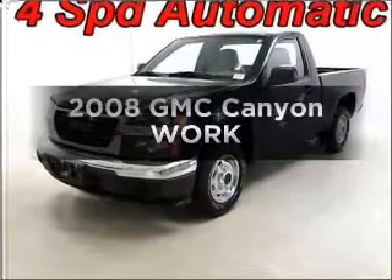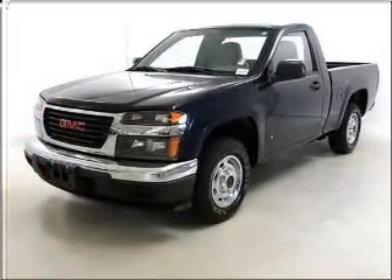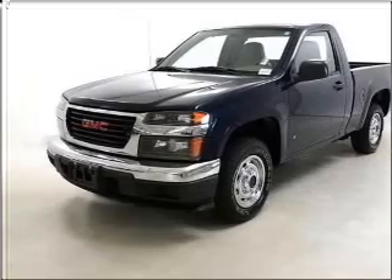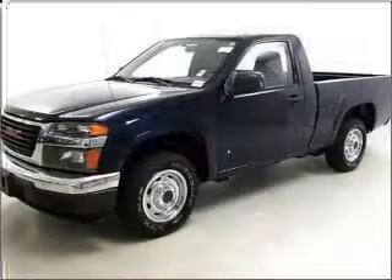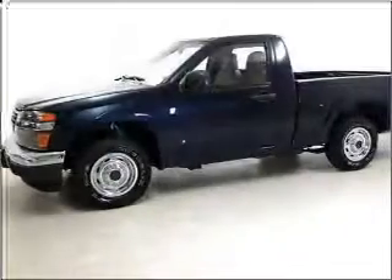Get noticed in this 2008 GMC Canyon. Travel the roads in style and comfort in this great vehicle, with an efficient four-cylinder engine connected to a smooth shifting automatic transmission. Brake safely with the anti-lock braking system.